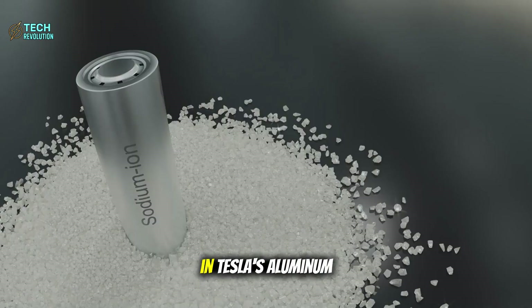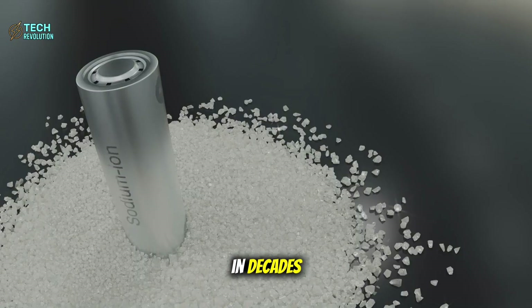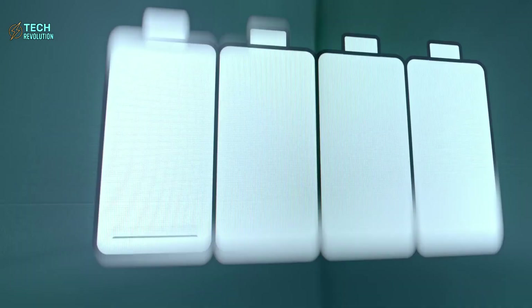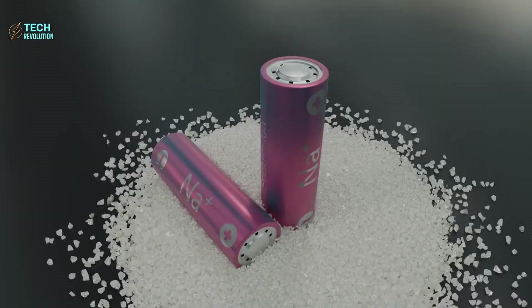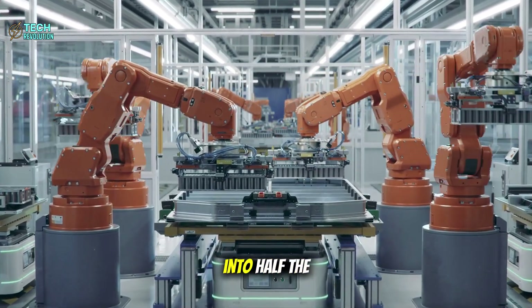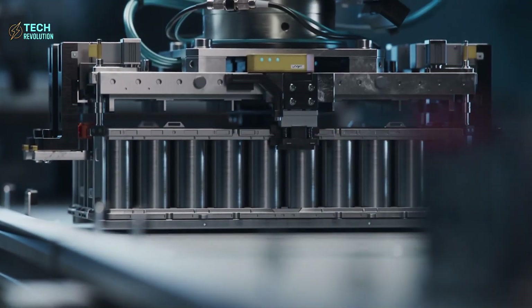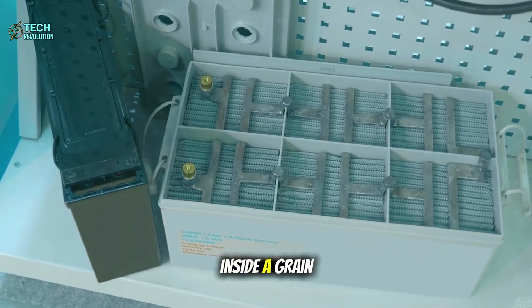Tesla's aluminum-ion battery represents the most significant energy storage breakthrough in decades, delivering 1,000 watt-hours per kilogram — a number that seemed impossible just five years ago. To put this in perspective, imagine packing twice the energy of a traditional battery into half the space while making it last five times longer. The engineering challenge was like building a highway system inside a grain of rice.